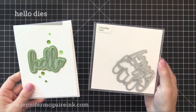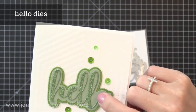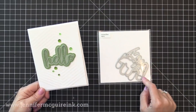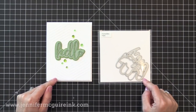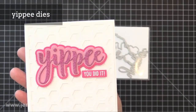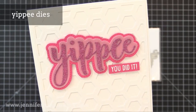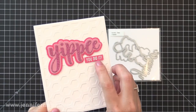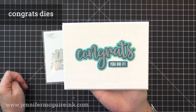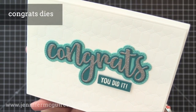Here we have the Hello dies — it also has those same three pieces. Here I used glitter paper and for the first layer I used vellum, then cardstock below that. Now we have the Yippie word die set — it's a happy sentiment that could be used for many celebration occasions. The little 'you did it' image is from the Celebration stamp set. Here I did the glitter paper on top, then vellum, then cardstock underneath. Here we have the Congrats die — I used a celebration sentiment below it, with glitter paper on top in a dark silver, which is beautiful.